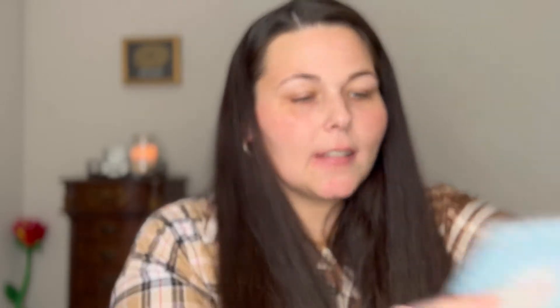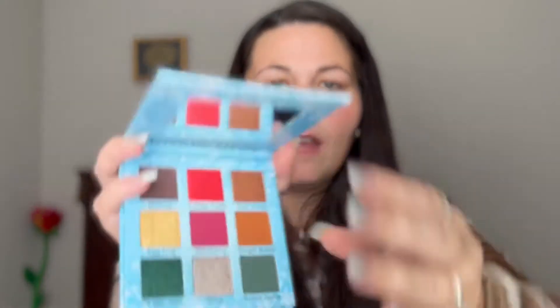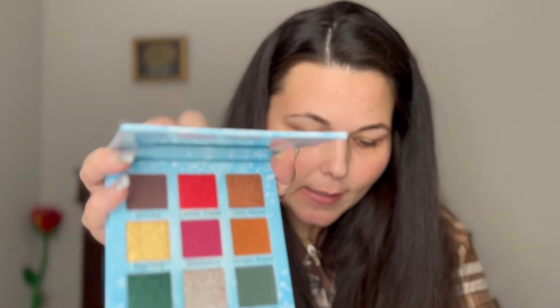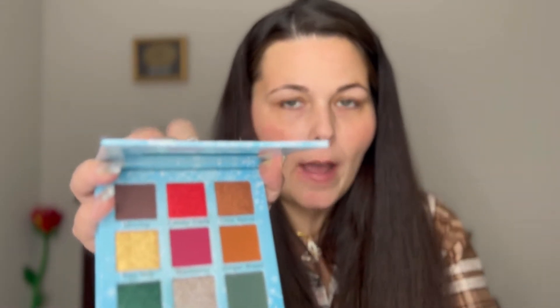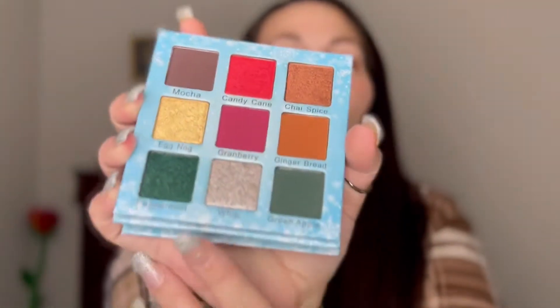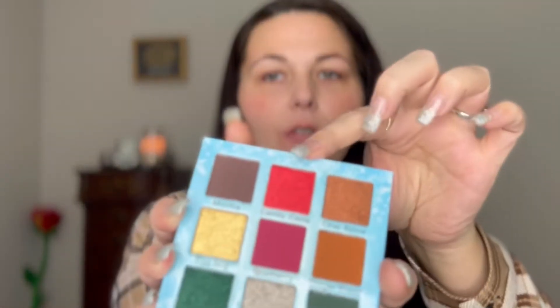Everything's really nicely packaged in here. You get a palette — it comes with a nice little mirror and these are the shadows. This is the Ruby May Cosmetics Peppermint Mocha palette, and it's $29. Look at those shades! I love that green and that red — the red's gonna be so cute. I've never done a look with red before, so I'll have to try that.